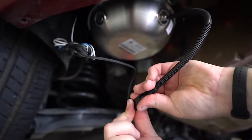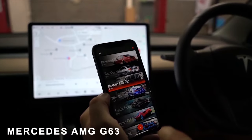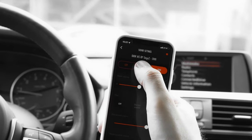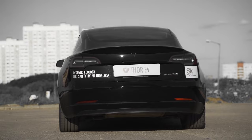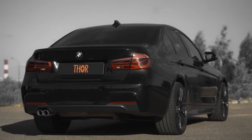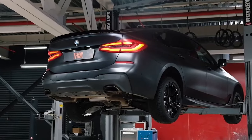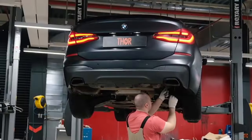Even the exhaust system can undergo a revolution. Automakers are striving for quieter, more fuel-efficient, and environmentally friendly engines. However, premium models often lack a satisfying exhaust sound. The Thor electronic exhaust system is designed for those who crave the symphony of cars like the Porsche Panamera. It's easy to install with one or two speakers beneath the car and a control unit in the cabin connected via the CAN bus.